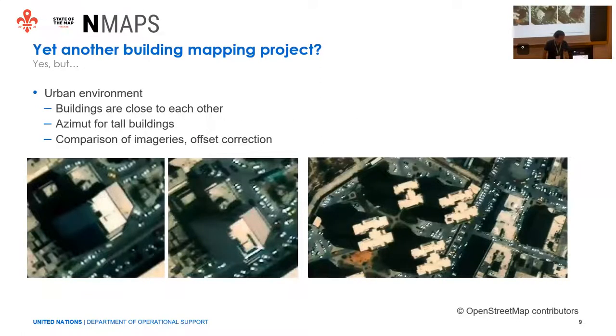Then we also have the urban environment, which is one of the most difficult things for the mappers, because we had to compare different imagery sets. The different images obviously have different azimuths, so you are seeing buildings from different perspectives, especially when they are very tall. Sometimes buildings are very close to each other or there are shadows, so you cannot distinguish the different footprints. Comparing imagery is very useful to adjust offsets and try to get the real footprint at the ground level.